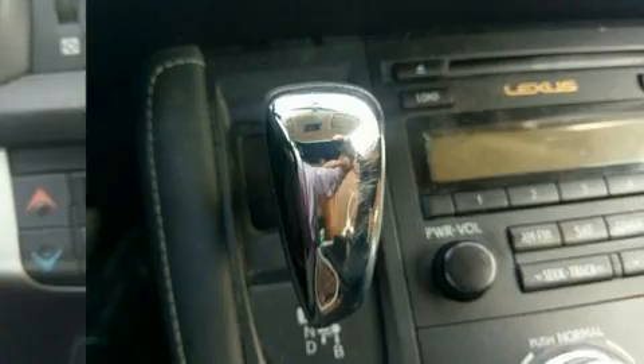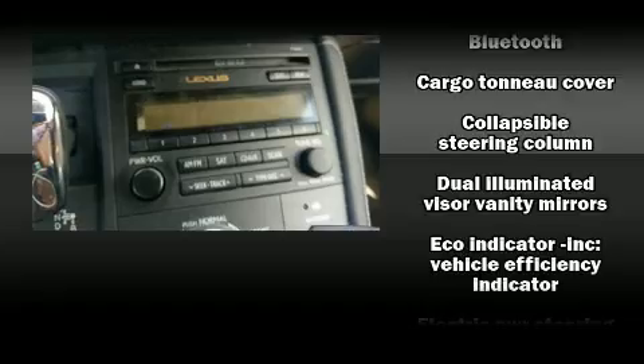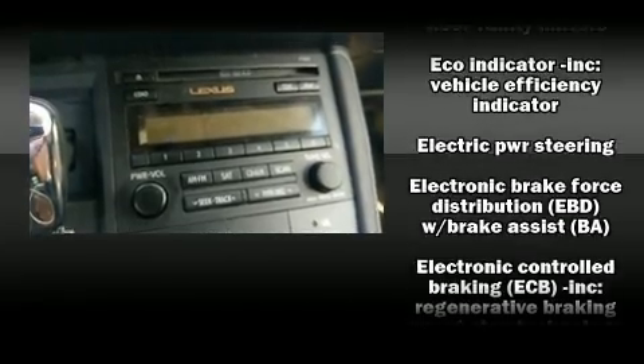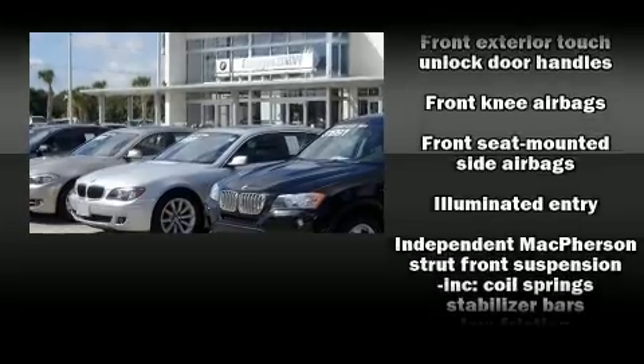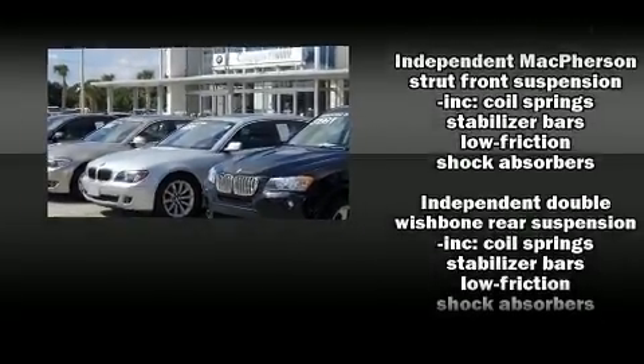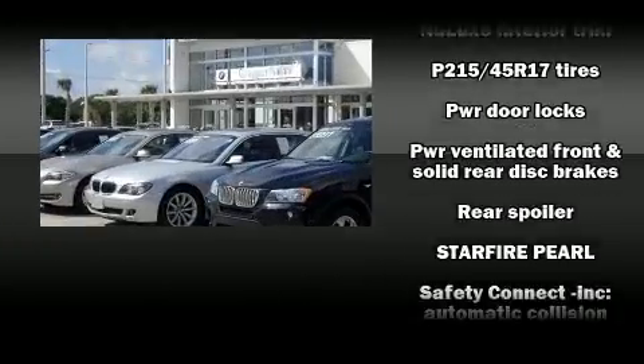Lexus ensures the safety and security of its passengers with equipment such as front and rear side impact airbags, a security system, an emergency communication system, and four-wheel disc brakes with AVS. Various mechanical systems are monitored by electronic stability control, keeping you on your intended path.